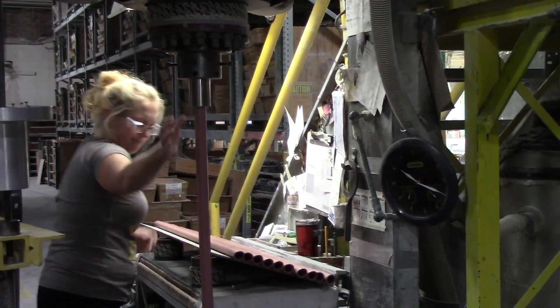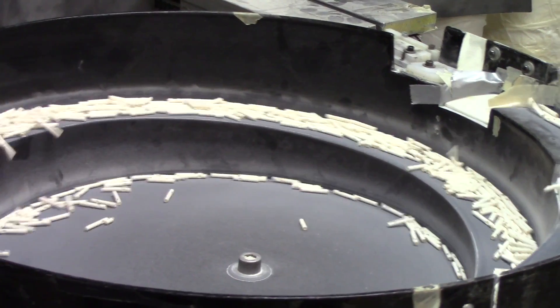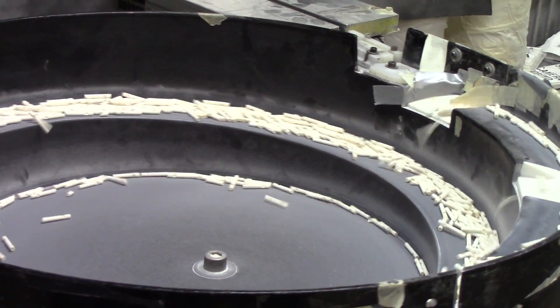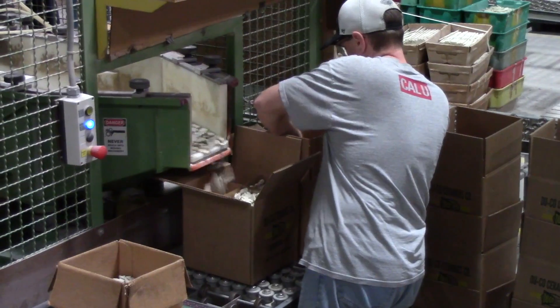Technology has changed a lot, pretty much everywhere in the company, from management. We've implemented some paperless processes, so there's not as much time wasted passing paper around. We've moved to robots. We've got a lot more automation out on the production floor than what we did.